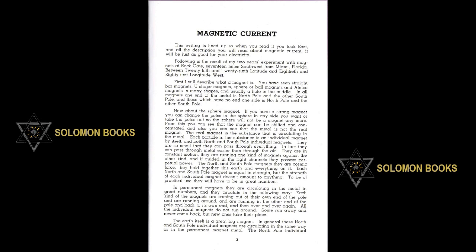They are so small that they can pass through everything. In fact, they can pass through the metal easier than through air. They are in constant motion, running one kind of magnet against the other kind, and if guided in the right channels, they possess perpetual power. The North and South Pole magnets are the cosmic force. They hold together this earth and everything on it. Each North and South Pole magnet is equal in strength, but the strength of each individual magnet doesn't amount to anything. To be of practical use, they will have to be in great numbers.